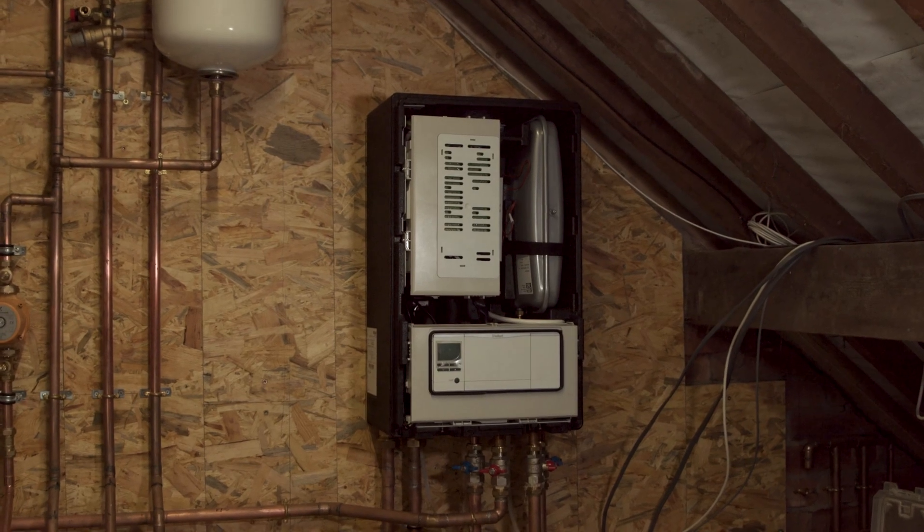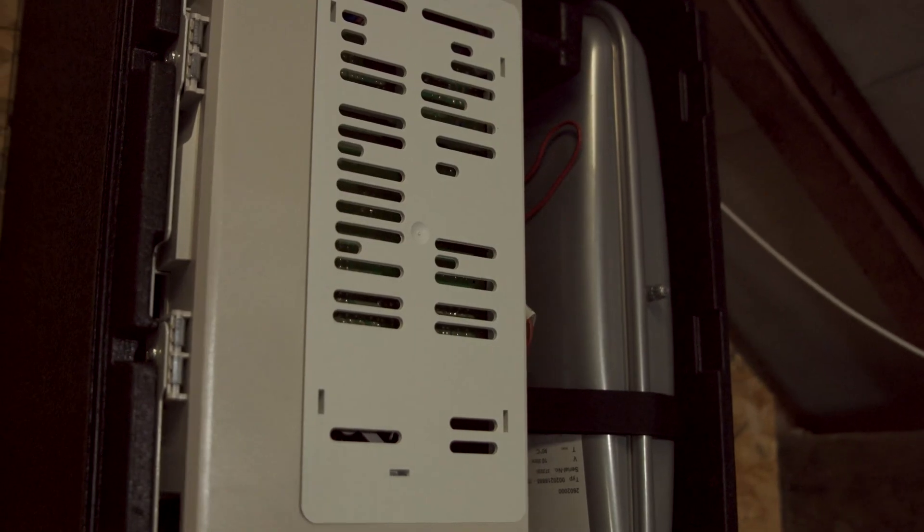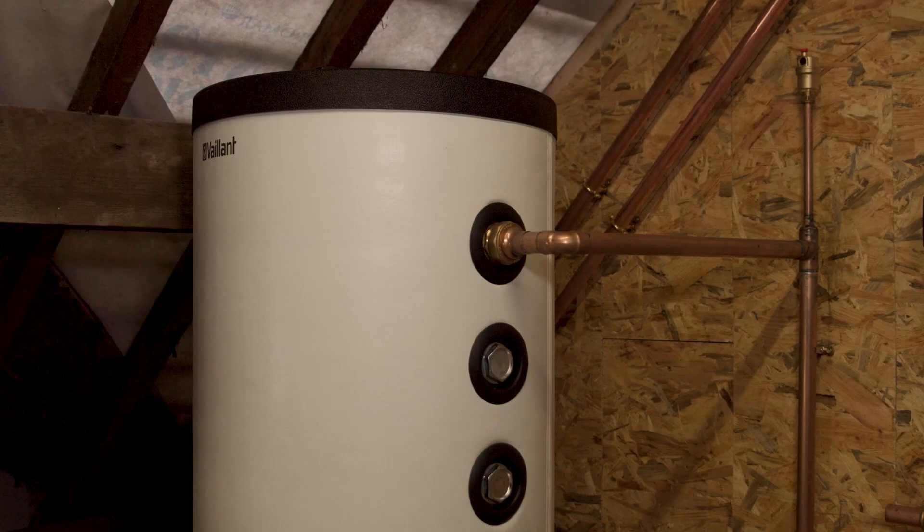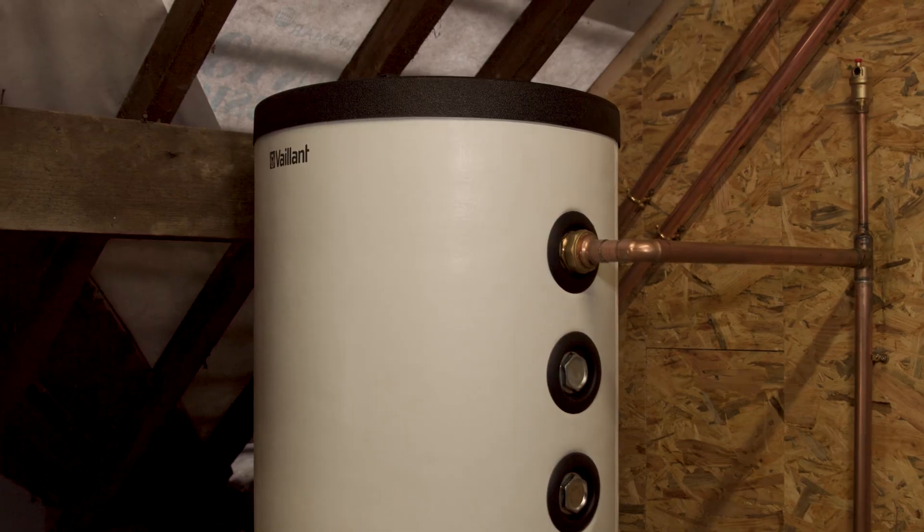We were actually already starting to install heat pumps and we'd done so many before we went with Vaylink. We went and did their basic air source heat pump introduction course to get a baseline on how their product works. Pretty much whenever they've brought out a new unit or a new set of controls, we have been down to Belper to do another course.